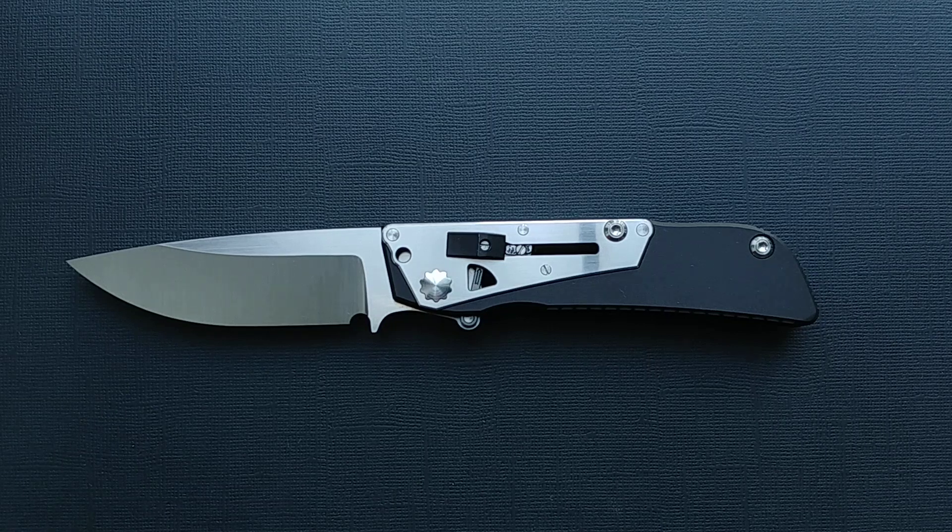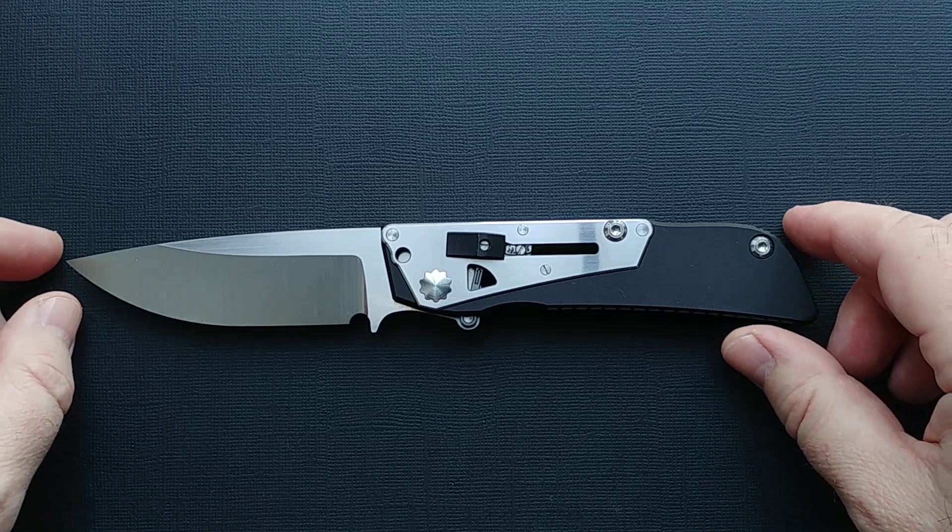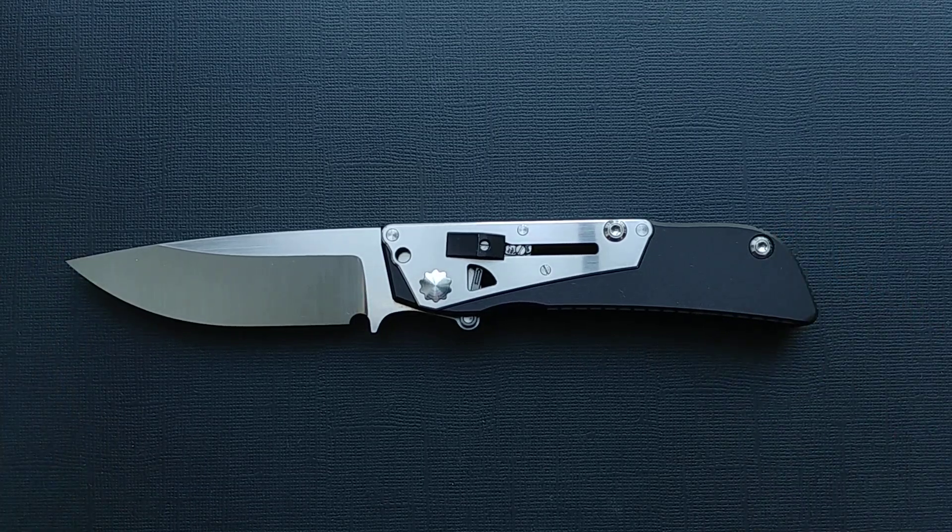The development of a new knife made according to the scheme with the locomotive mechanism is completed. I want to tell you how the improvements were carried out, what difficulties we encountered, and what we actually managed to achieve.